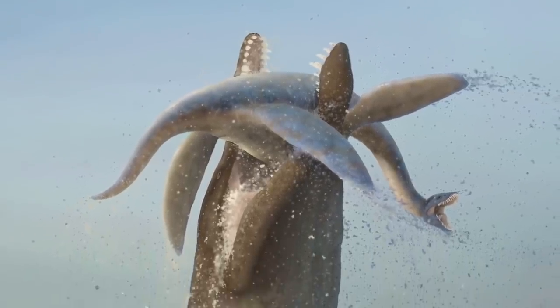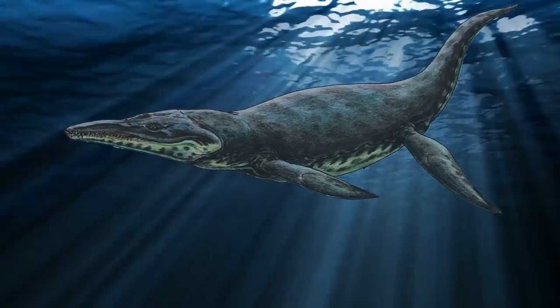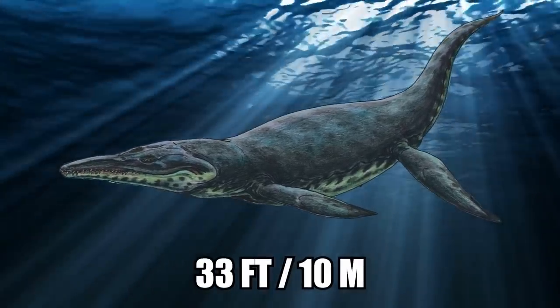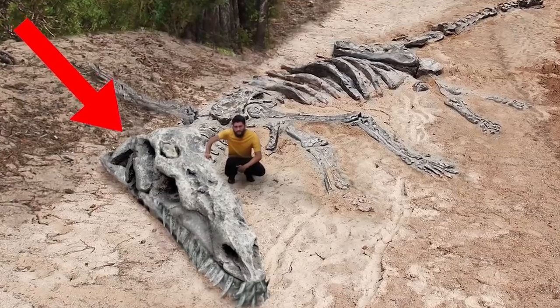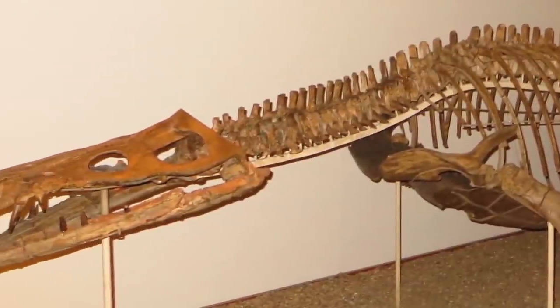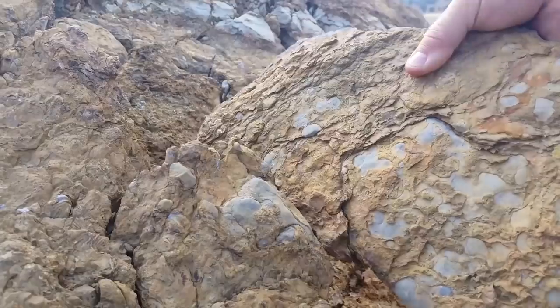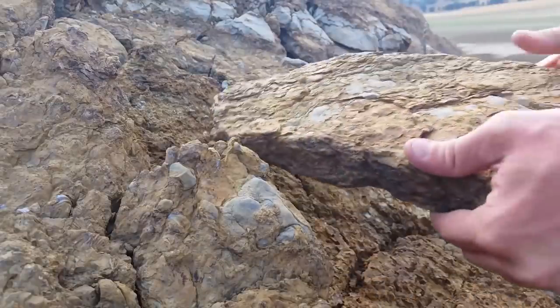With an estimated body length of around 33 feet, it ranked on the larger end of the pliosaur spectrum. In fact, there was only one larger pliosaur known as the Liopleurodon, but there could have been larger pliosaurs whose fossils simply have not been discovered.